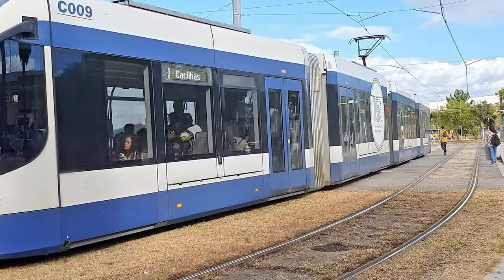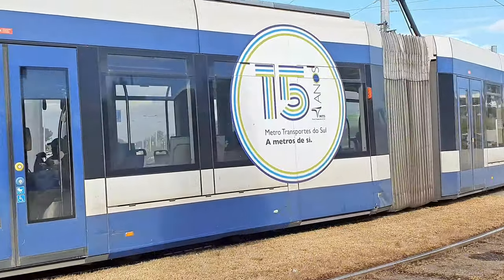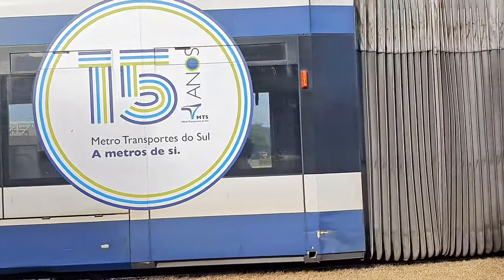We are now at the Corroios interface and near the end of this video. Here passengers can continue their journeys by bus or commuter train.